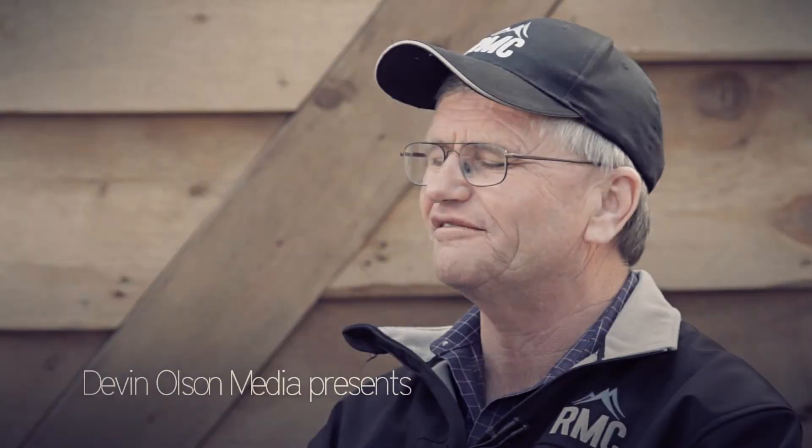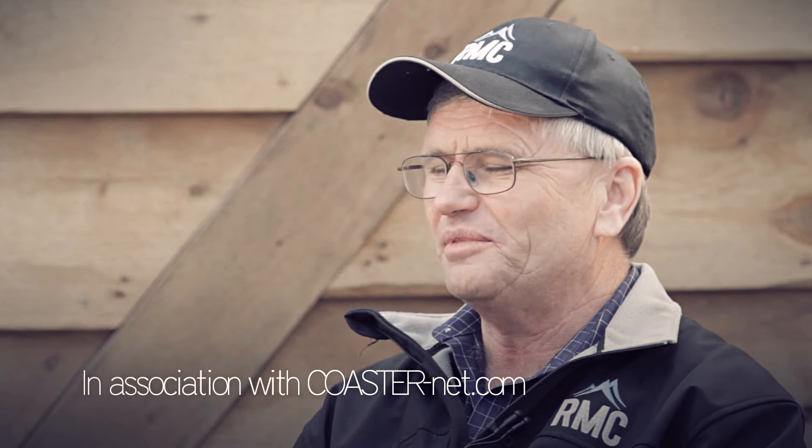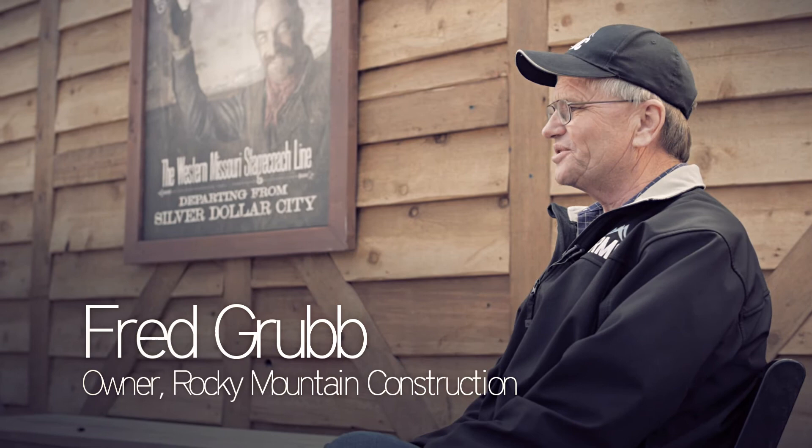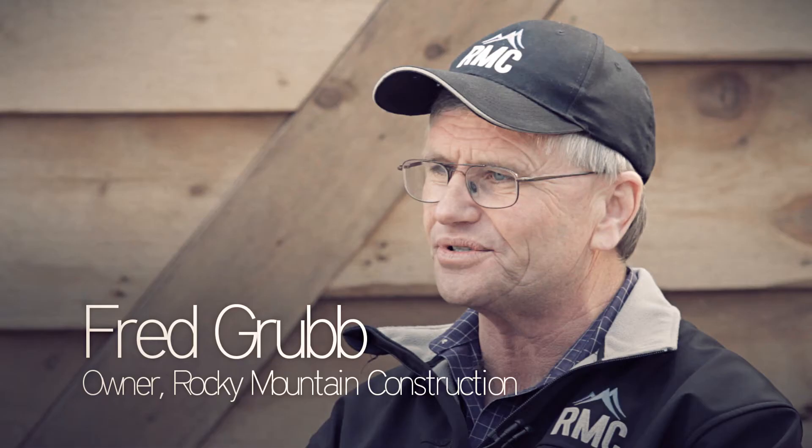We're a family-oriented business. Been in business since 2000, building roller coasters. We started out repairing roller coaster tracks, and now we're at this juncture where we're building roller coasters with our newly developed track, Topper Track and Ibox.